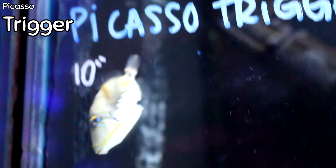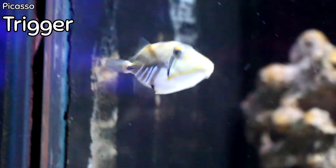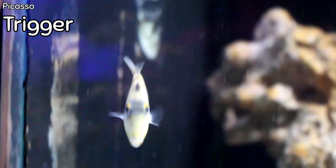Triggerfish are not reef safe only because they're going to eat snails, crabs, and shrimp. They will not touch your coral, so if you don't care about having a cleanup crew, the triggerfish are still perfectly safe to add with your coral.